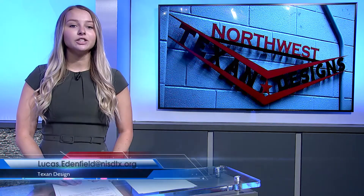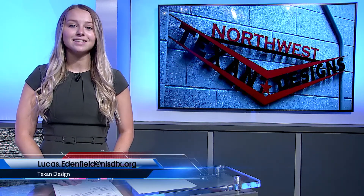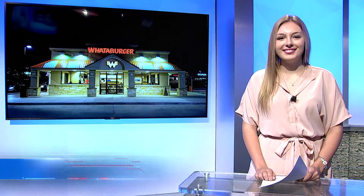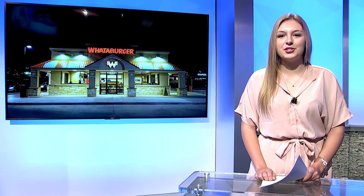In this class we do a lot of building projects. Some of the things we're working on right now are a couple of trailers we're going to be building, also some bottle cages that store our oxygen and settling bottles. We also run Texan Designs — a student-based business where we build things and cut out signs on our plasma table for people that want to buy them. Students, if you are interested in buying any products made by Texan Designs, send an email to lucas.eddinfield@nisdtx.org.